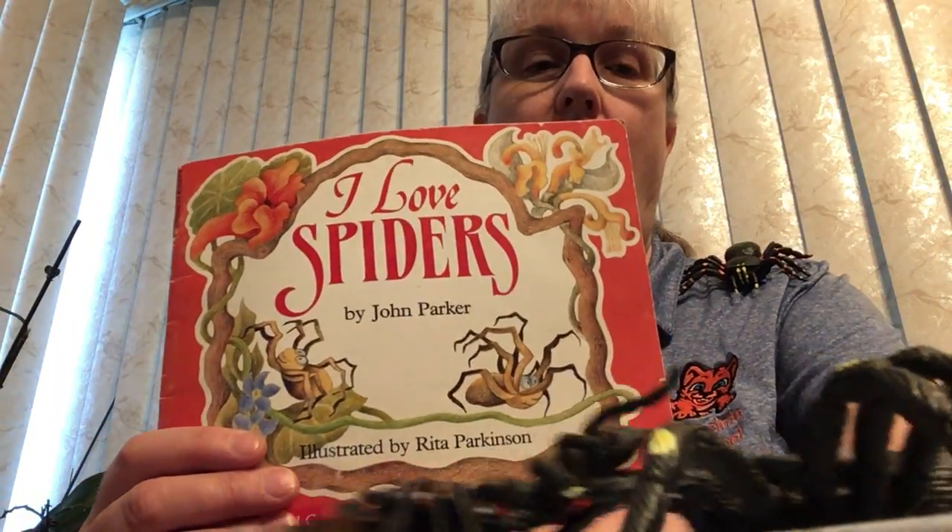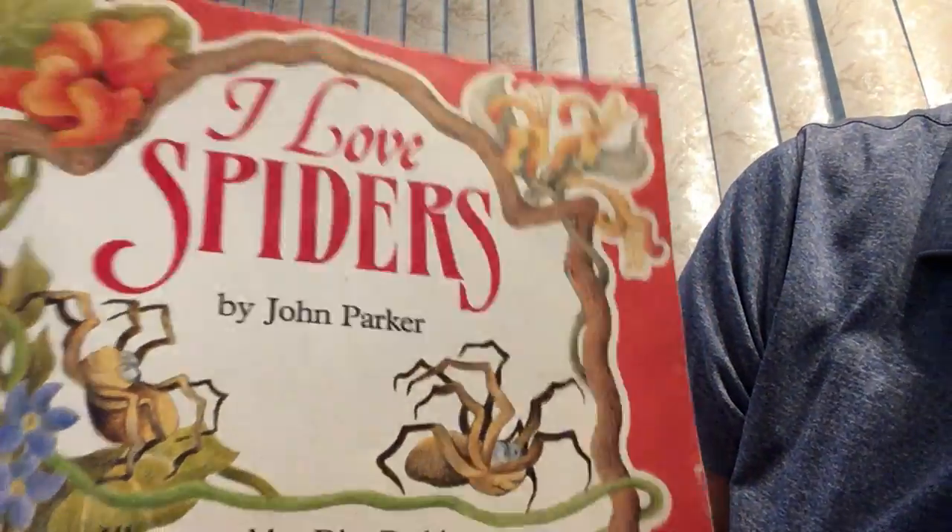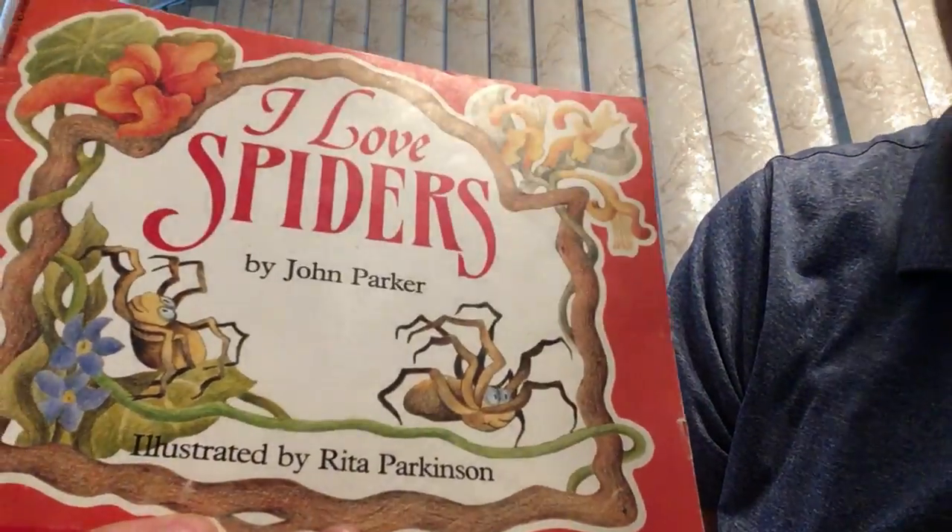Hi, welcome to Storytime today. I have a book that I would like to share. But first, what little creatures are all over in this picture? Don't worry if you're afraid of spiders. These are toy spiders. My son, Michael, helped me find where I put some of my toys. So we got them out this morning. I have a book I'd like to read to you. It is called I Love Spiders.